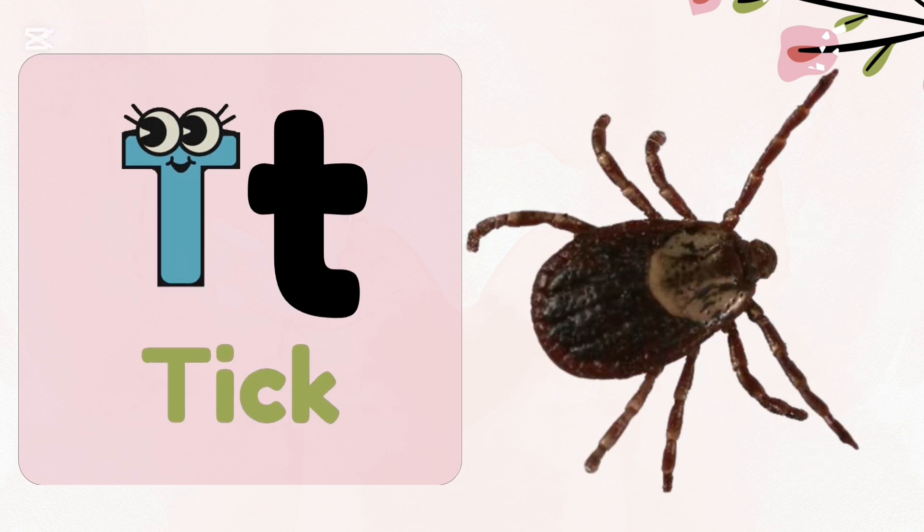T — Tick. Most ticks live in woods and can live for up to three years.